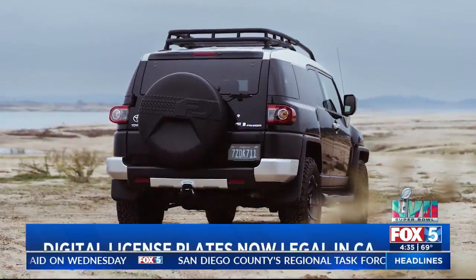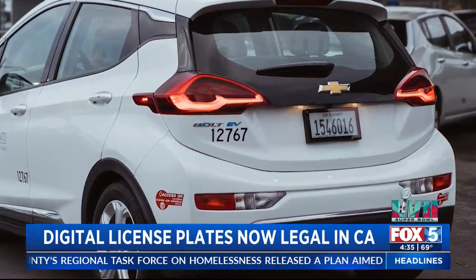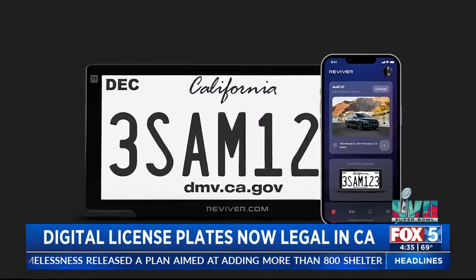Once it's here, it's everywhere. The plates come either battery-powered for about $20 a month or a hardwired version for about $25 a month for four years. It's similar to a lease-to-own service.